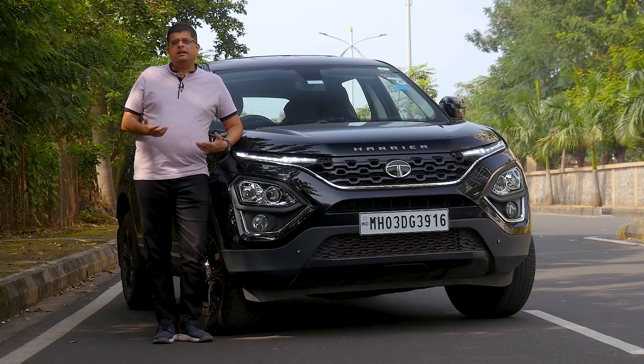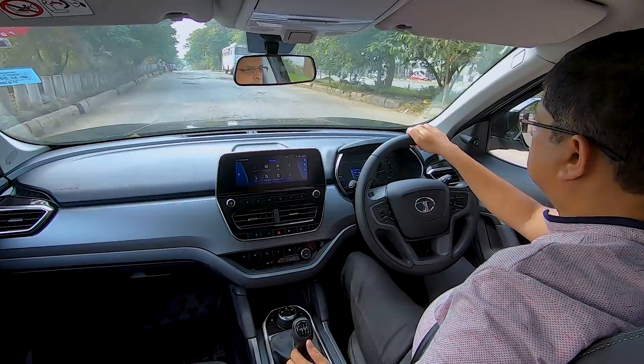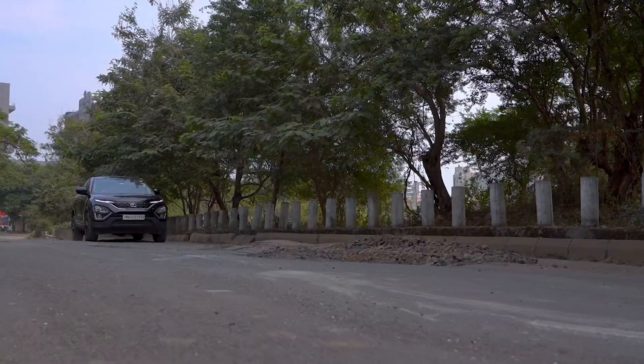So if it has a Land Rover DNA under its skin, that means it can go anywhere. And if it can go anywhere, that means it can really take on Mumbai's bad roads as well.